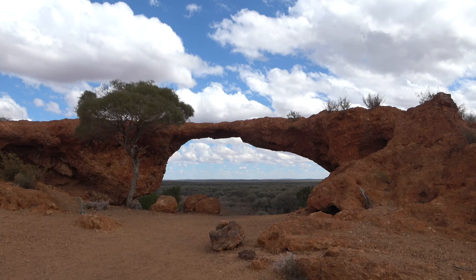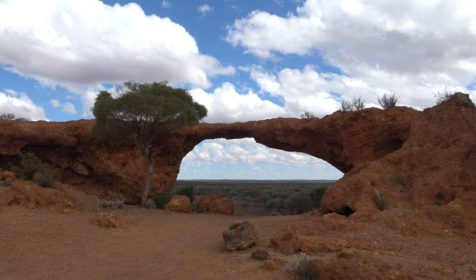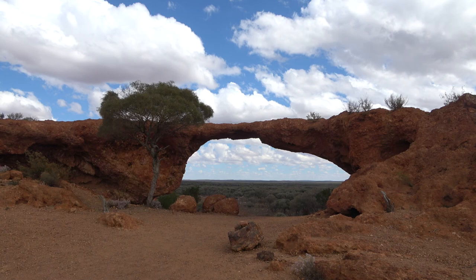London Bridge was caused by different hard and soft rocks eroding at different times. It has been a very popular tourist destination for over 100 years and unfortunately is now worn thin and at risk of falling down.